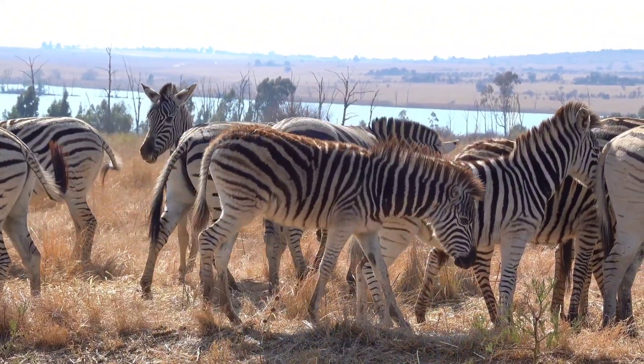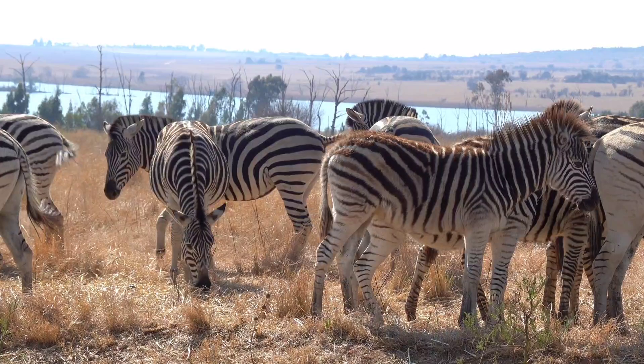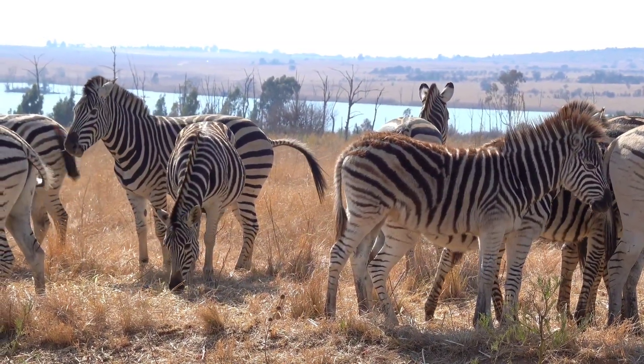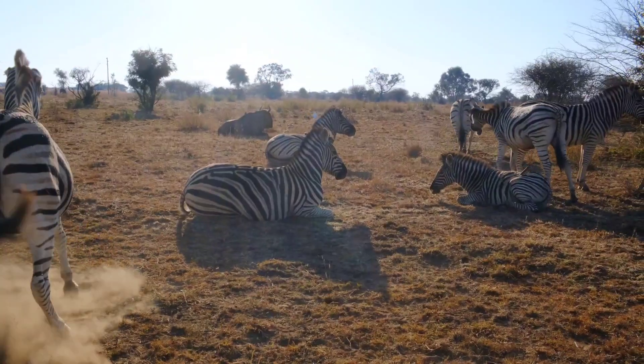Social recognition. While each zebra's stripes are unique, they also help zebras recognize each other in the wild. Just like human fingerprints, a zebra can identify its family members or fellow herd members by their stripe patterns.